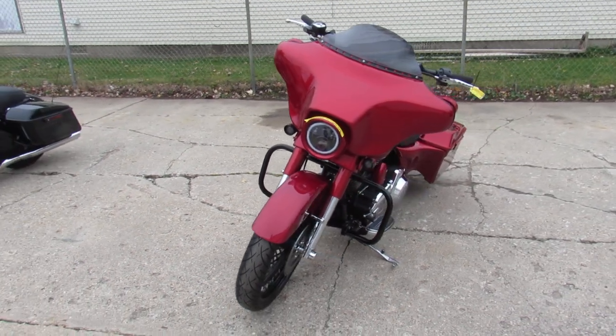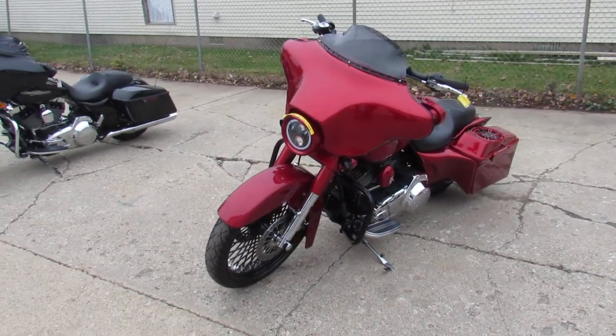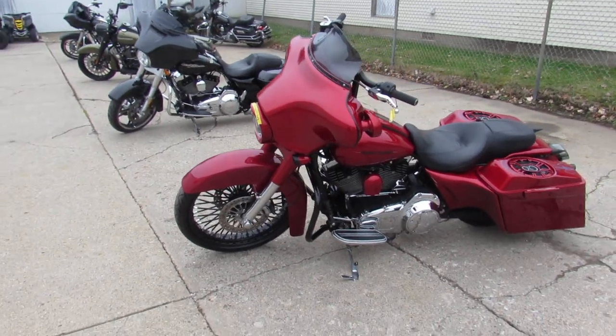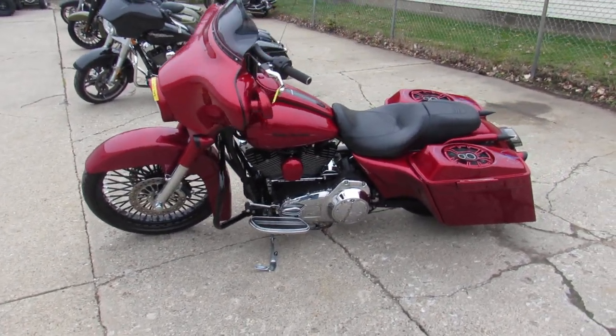We've got guaranteed financing, leasing programs, layaway programs, and your trades are always welcome. Give us a call — we'll get it done. 810-648-9500.